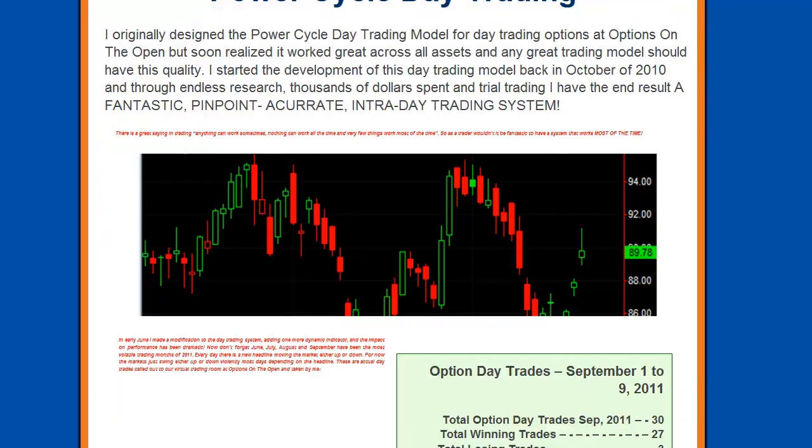I originally designed the PowerCycle day trading model for day trading options at Options on the Open, but soon realized it worked across all assets — and any great trading model should have this quality. I started the development of this trading system back in October of 2010, and through endless research, thousands of dollars spent, and trial trading I have the end result: a fantastic pinpoint accurate intraday trading system.